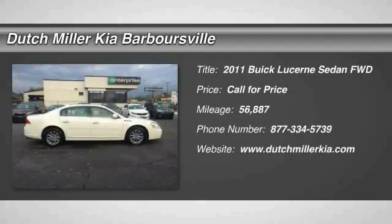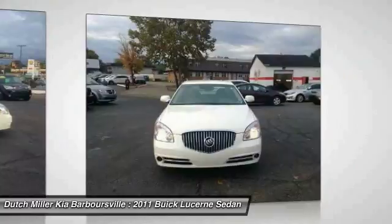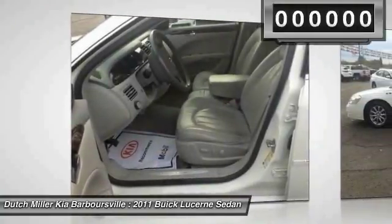We are pleased to show you the 2011 Lucerne. This large, front-wheel drive sedan is a quiet and refined cruiser. It comes with soft suspension, which results in a plush, absorbent ride. It is contemporary in appearance and available with all modern-day features.